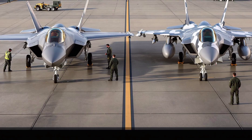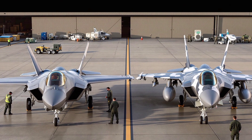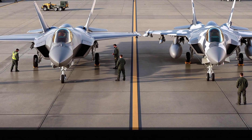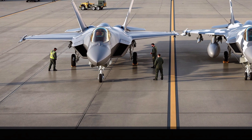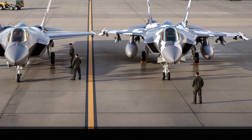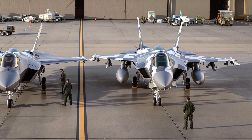As of 2025, over 900 F-35s are in operation across more than 17 countries. Its global integration means allied forces share a common digital battle network. The Eurofighter, meanwhile, serves as a backbone of European air defense and is expected to remain active beyond 2040, thanks to upgrades like the new ECR SEAD (Suppression of Enemy Air Defenses) variant and modern radar systems.